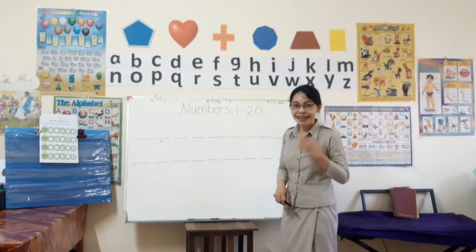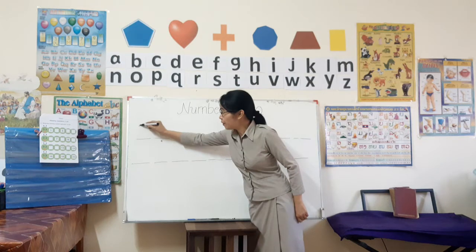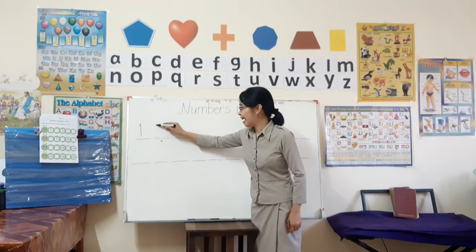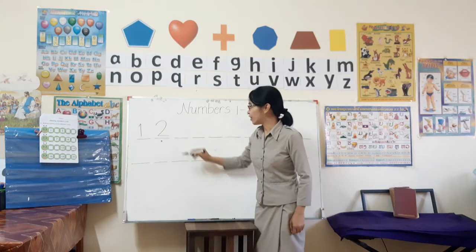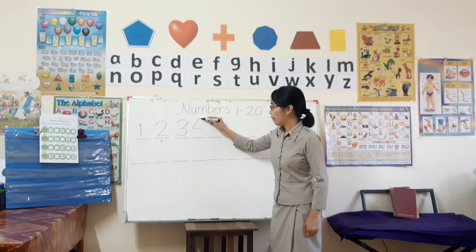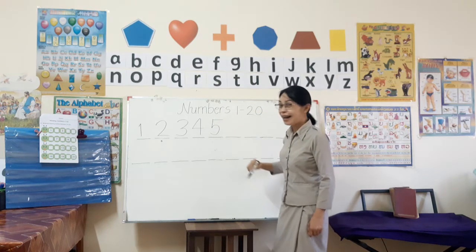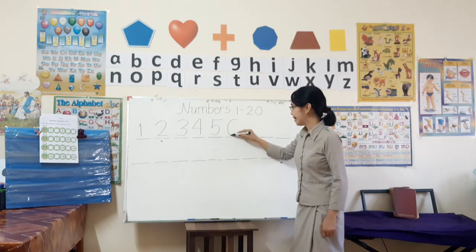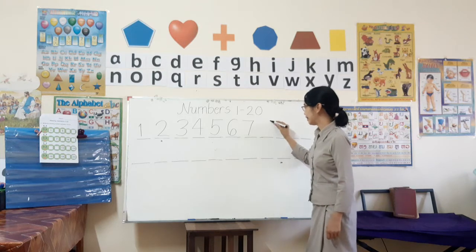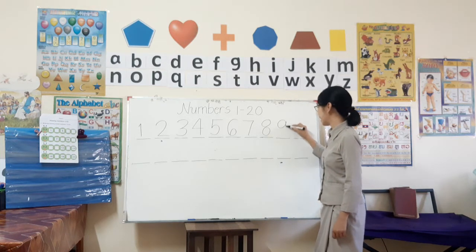Let's start. What's the first number? It's number one. Yes! Then next, two. Good job! Three, four, five, six, seven, eight, nine.